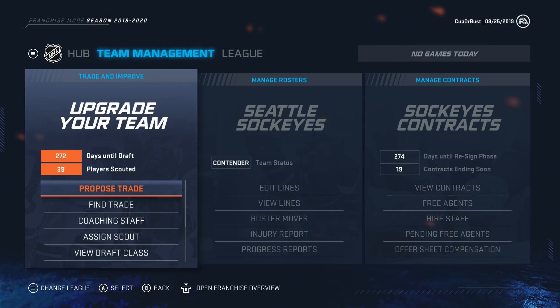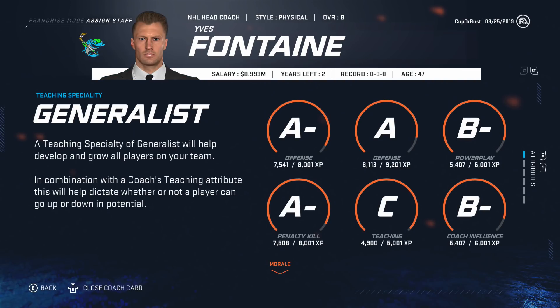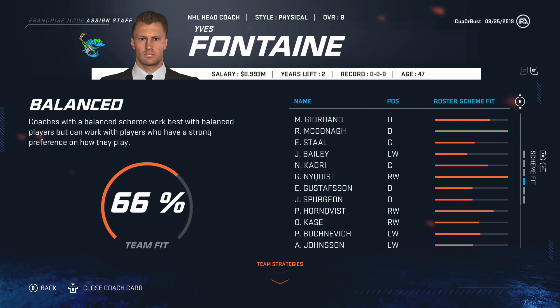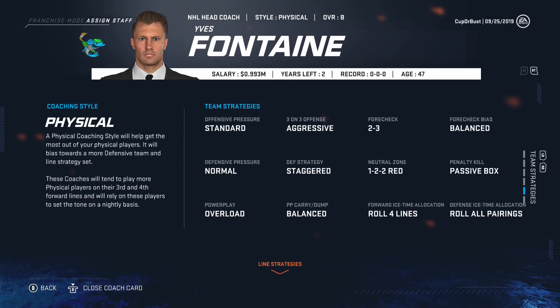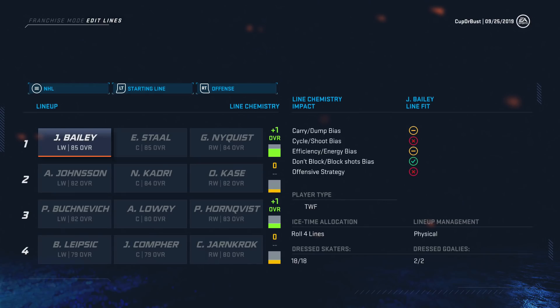At the start of the season, before I show you the lines, let me show you our coaching staff. Head coach is Fontaine — morale is happy. A-offense, A-defense, A-penalty kill. Team fits 66% — McDonough's perfect, Nyquist fits perfect. A lot of guys fit into his roster quite well. He's rolling four lines for forwards and all D pairs, which makes sense because we have a pretty balanced team, other than our top D pair of Giordano and McDonough. His coaching style is physical, which actually matches up well with us — Adam Lowry in the bottom six, a lot of guys who can throw the body around.